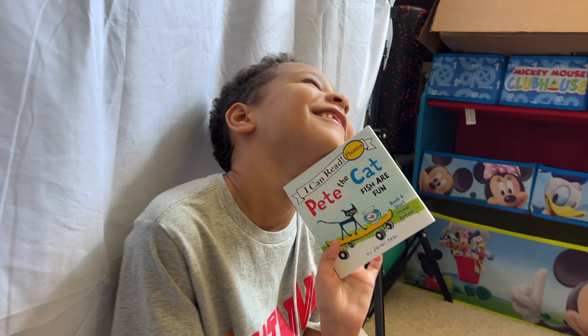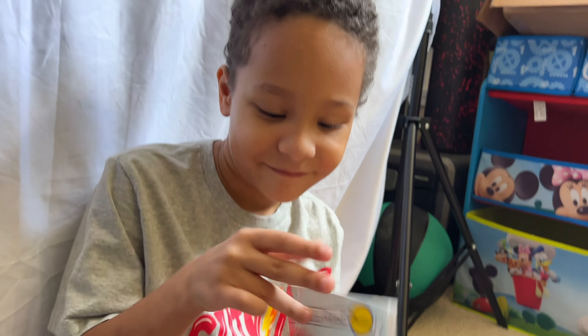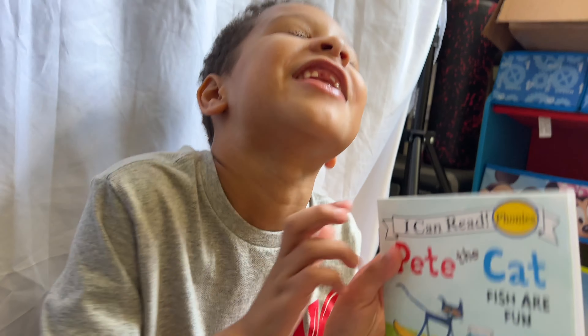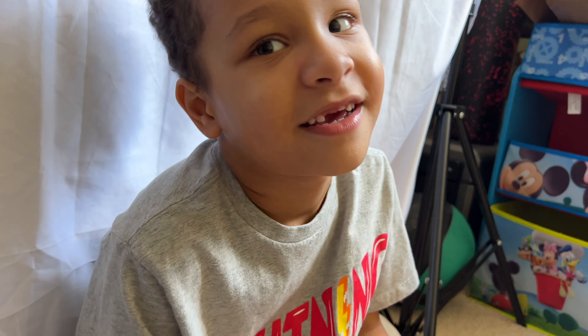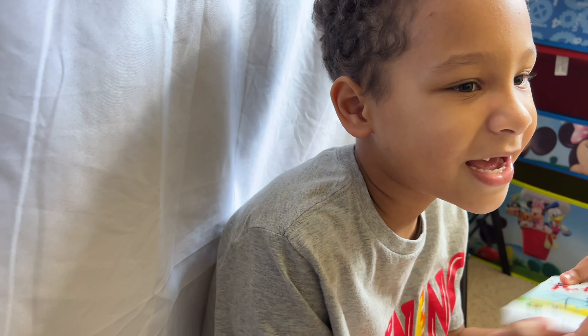Hello, Oliver. What are you reading today, bud? Pete the Cat Fish and Fun. Alright, this is book number what? Six. And the Pete the Cat I Can Read series. Six years old is my age. Yeah, you are six. Good job. That's cool.